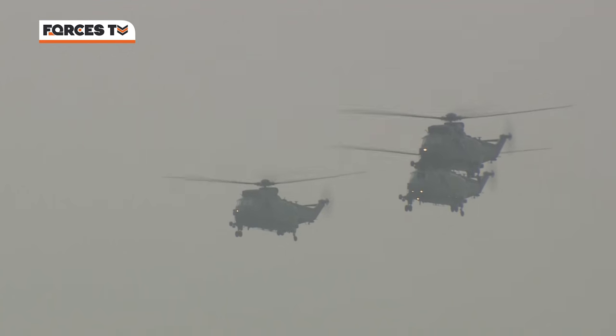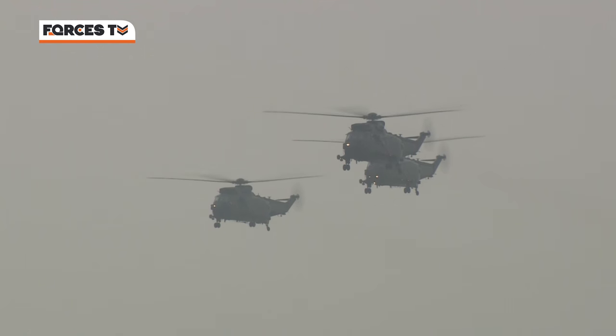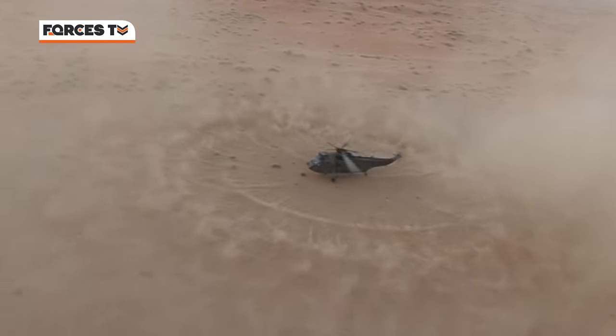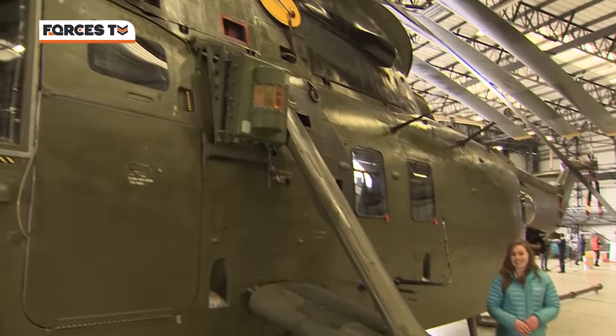The Green Mark IV Sea King of the Commando Helicopter Force is perhaps best known as the jungly, taking the raw marines into battles on foreign lands — Afghanistan, the First Gulf War and Bosnia.